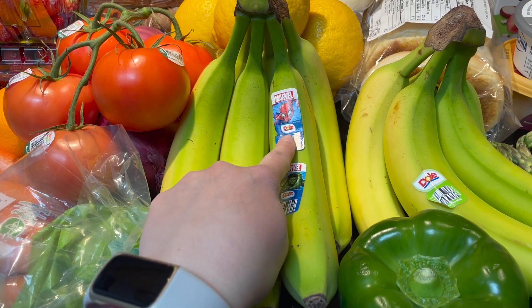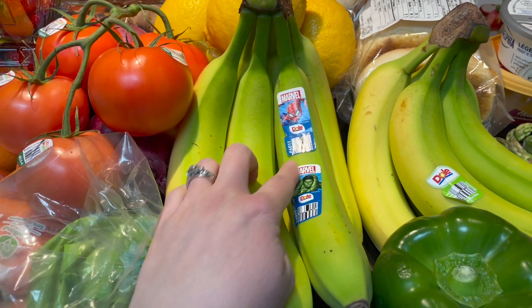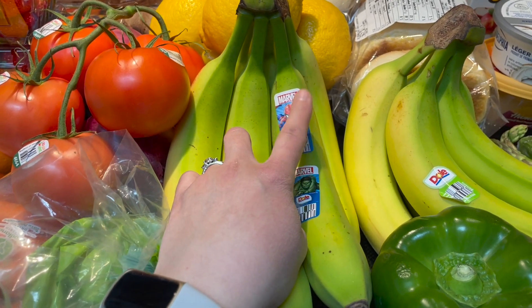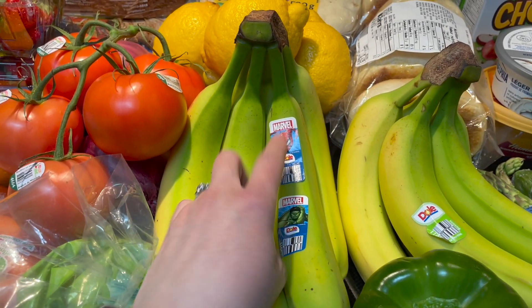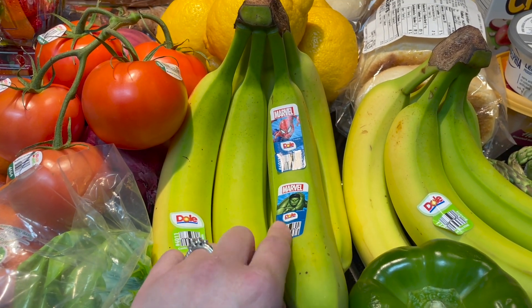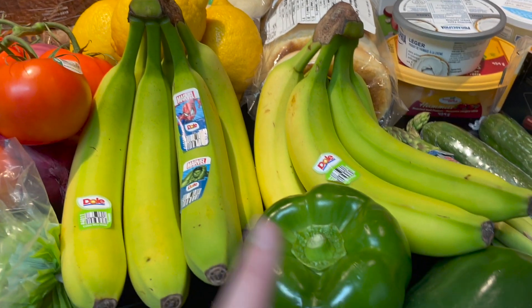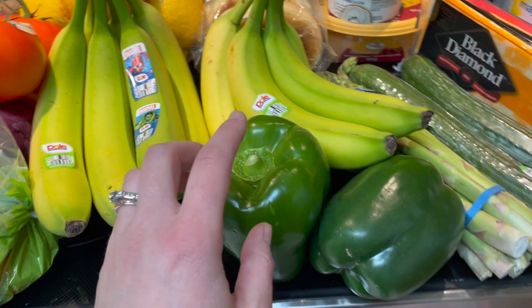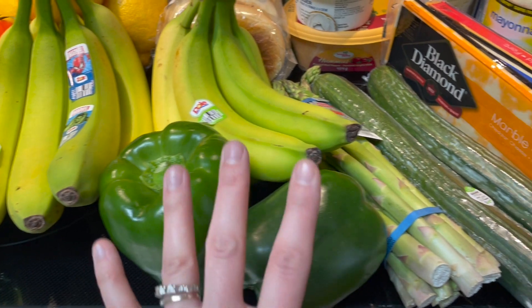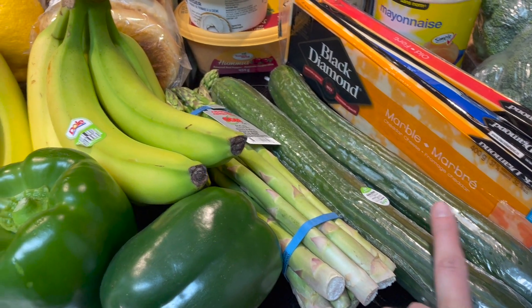Two big red onions and some bananas — I have a confession: I stole a Spider-Man sticker off another banana bunch, but don't tell anyone. My son loves Spider-Man, but those bananas were too tiny, so I got bigger ones with Hulk and Spider-Man stickers. He's gonna be thrilled! Lots of bananas — my kids are really into them right now. Also two green peppers for pizza and some asparagus.